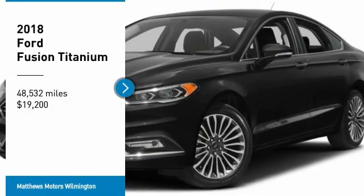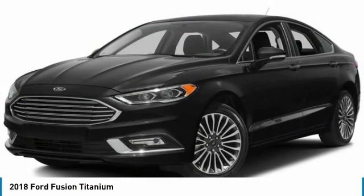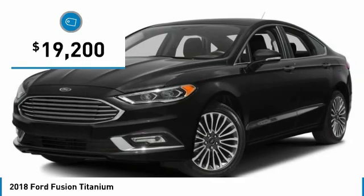Make a great choice today with the 2018 Fusion. You can have both impressive power and great economy in a Fusion, and it is priced below $20,000.